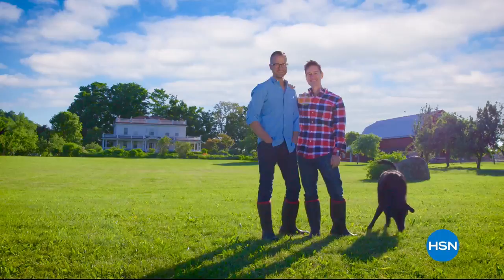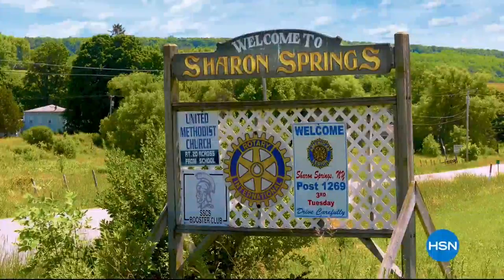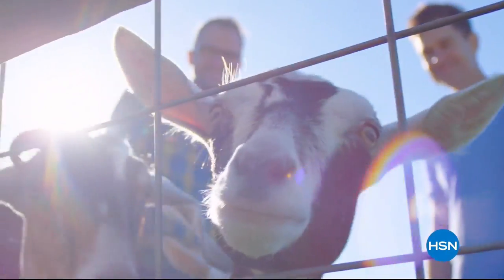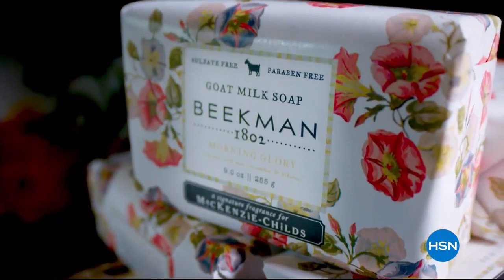Our story is a little unexpected. A couple city boys all of a sudden living on a farm in a town of 500 people. And that's when Farmer John showed up. My goats needed a home. What do you do with goats? Luckily, one of our neighbors showed us how to make soap using goat milk.